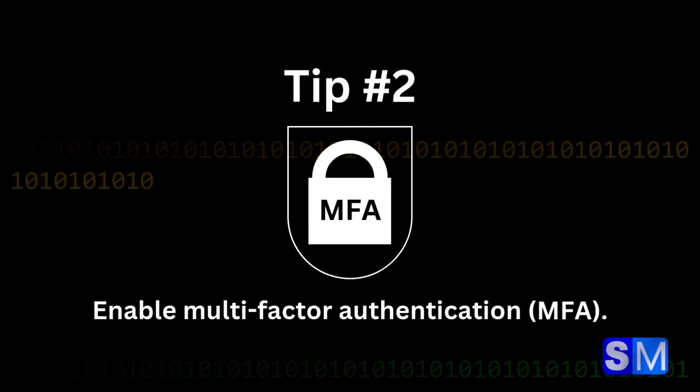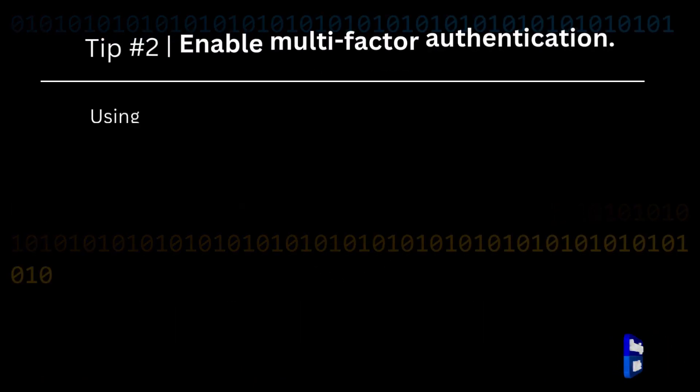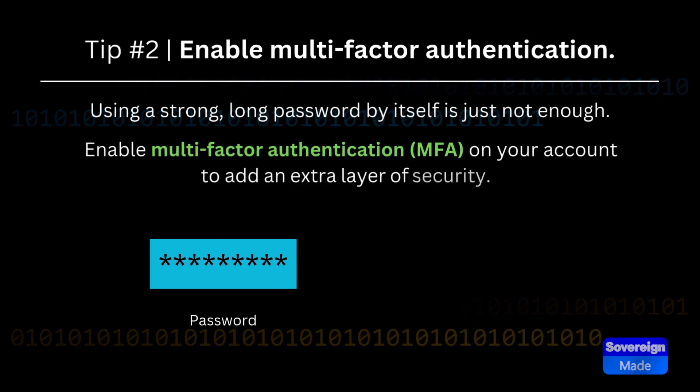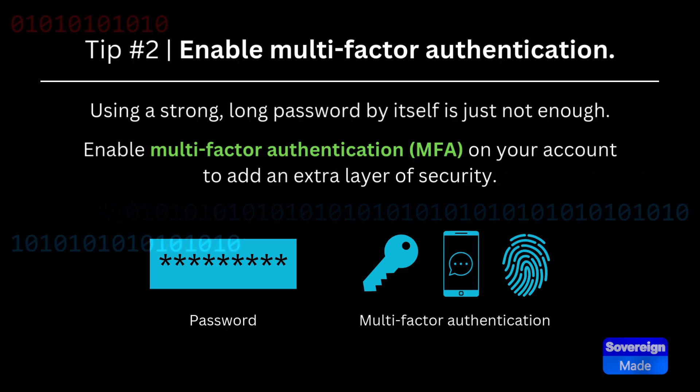Tip 2: Enable Multi-Factor Authentication, or MFA. Using a strong, long password by itself is just not enough. Enable Multi-Factor Authentication on your account to add an extra layer of security.